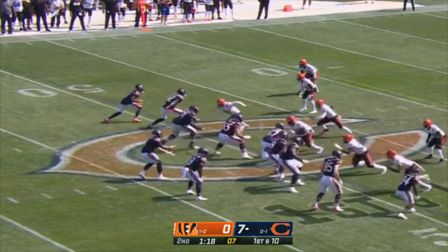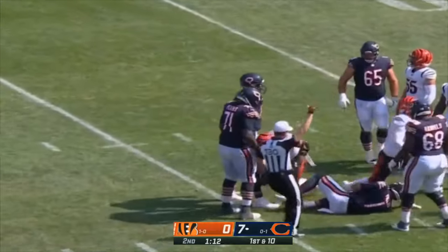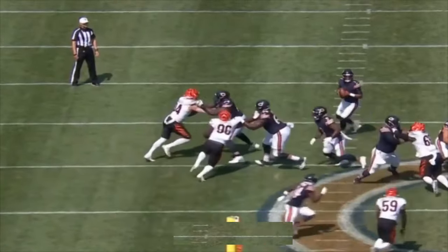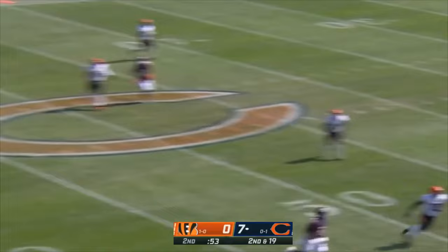Motion from Cole Kmet. From the 49 on first down — Bengals bring five, the pressure gets to Fields and down he goes. Nothing's open here — they had this thing covered. Just a shallow cross, they got the stop over the ball. There was nowhere for Justin Fields to go.